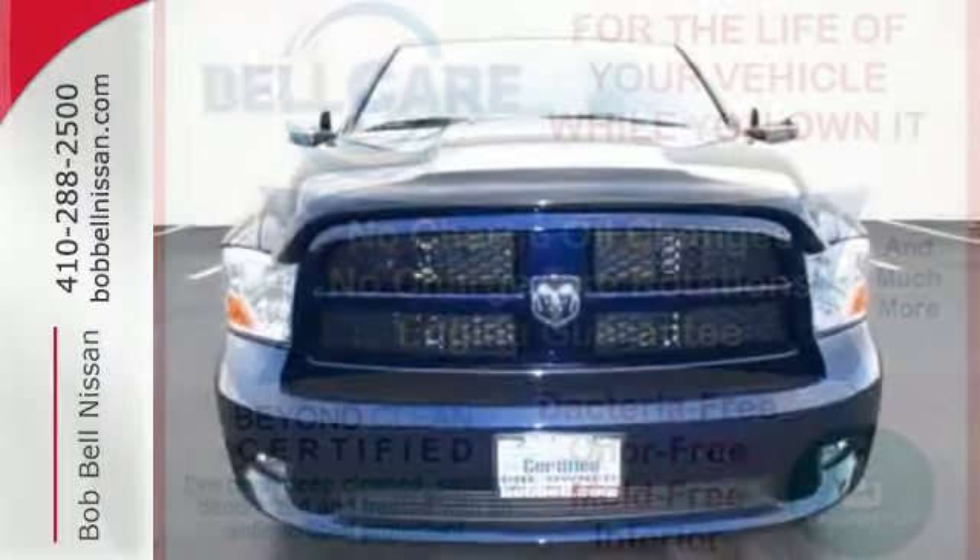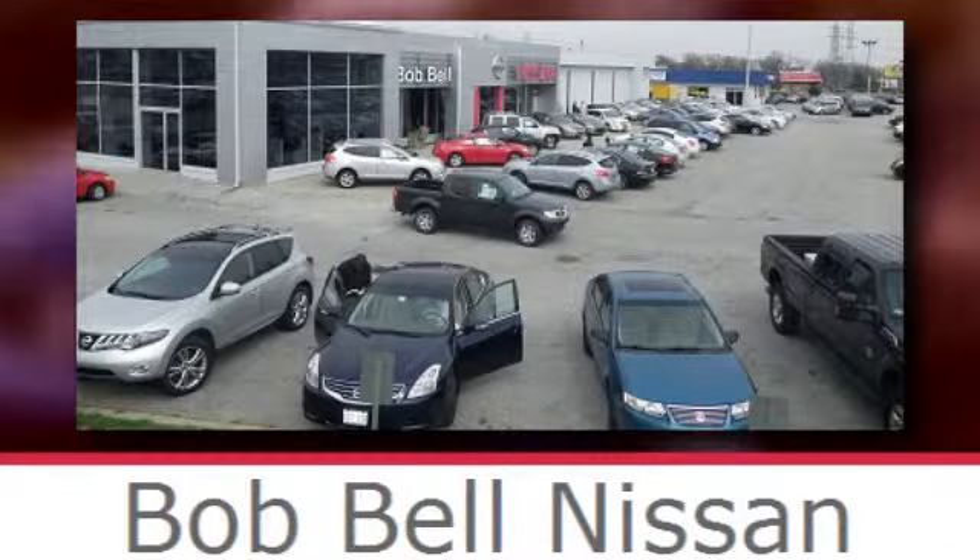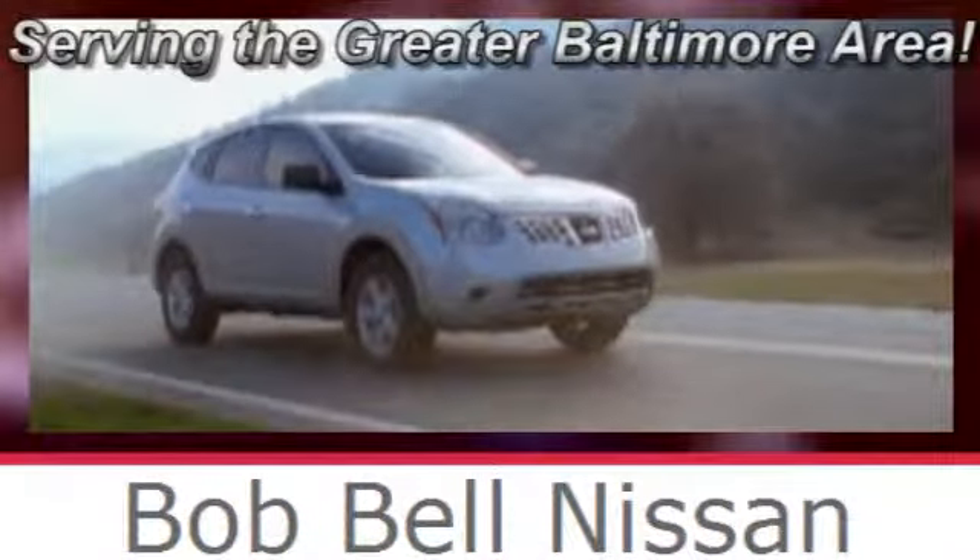Get ready to get some work done. Take a test drive today. Bob Bell Nissan Kia, serving the greater Baltimore area for all your automotive needs.